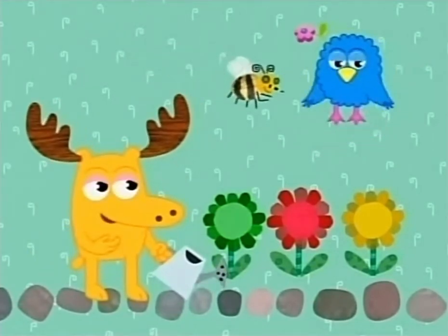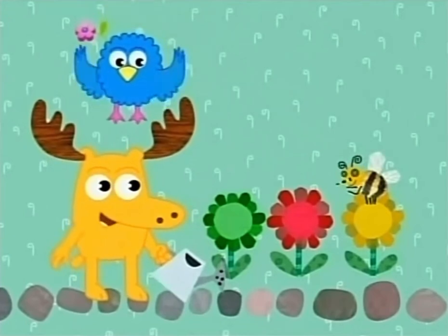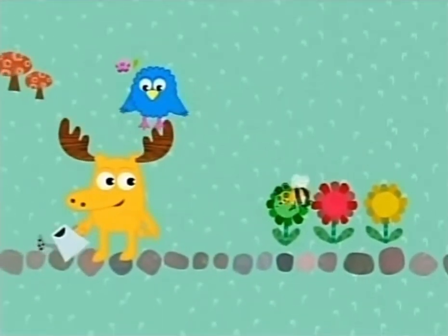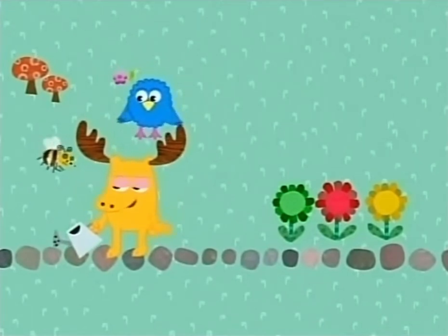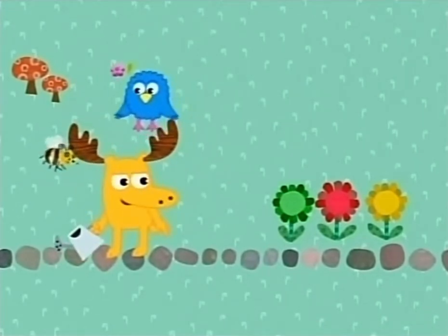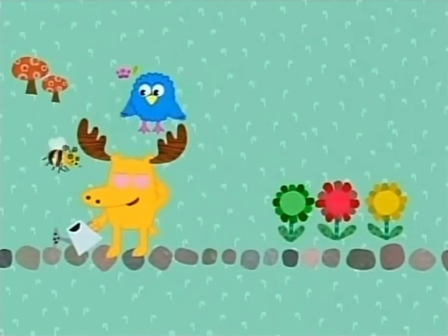There you go, Bee. We should do this again sometime. Oh, thank you, but — I'm looking for a yellow flower with a long stem. This flower has a short stem. So it does.